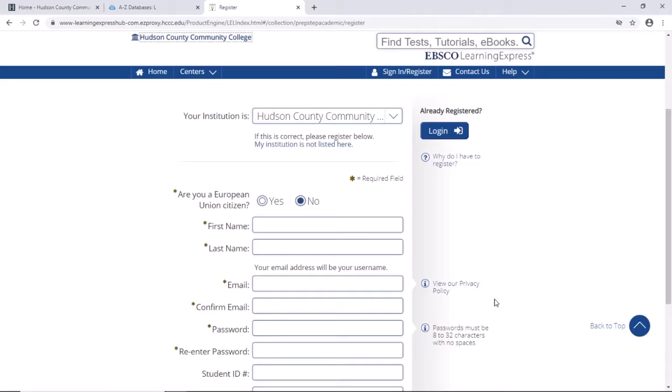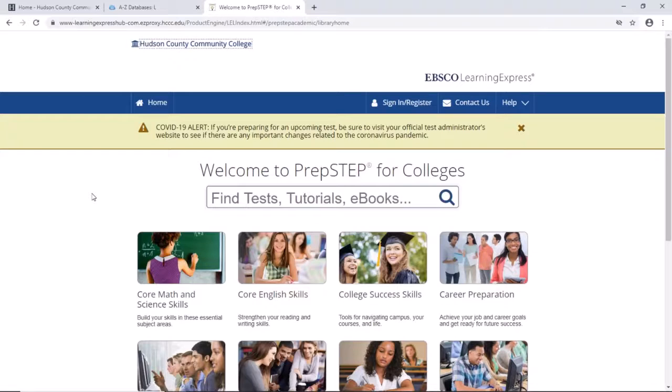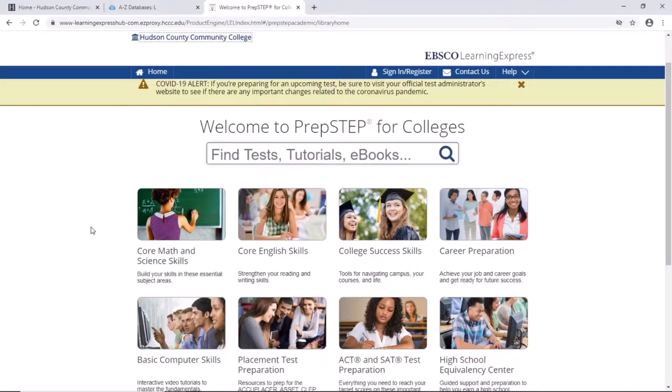In closing, if you're preparing for a test, always remember to visit the official test administrator's website for the latest updates. That is the end of our Learning Express Library introduction. We hope you use it often. Thank you.